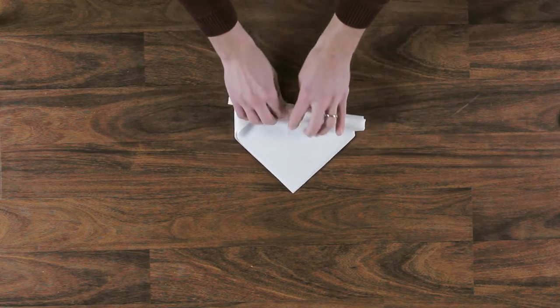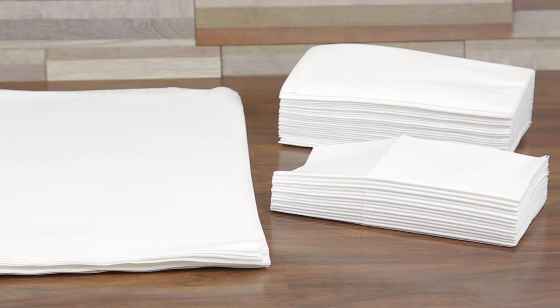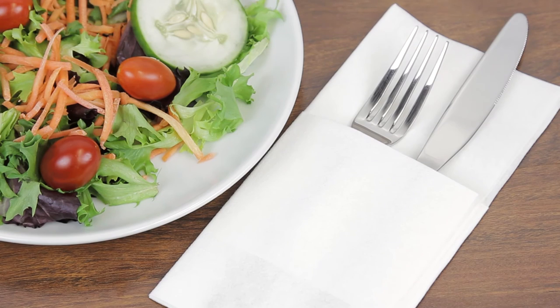Offer the comfort and luxury of cloth napkins with many added benefits when you provide these Touchstone by Choice linen feel napkins at your restaurant or catered event.